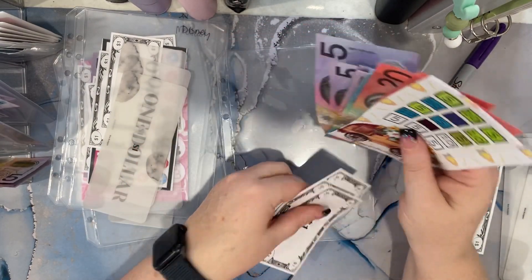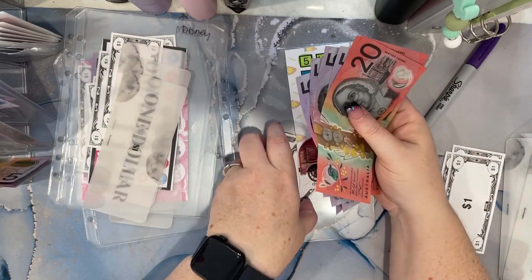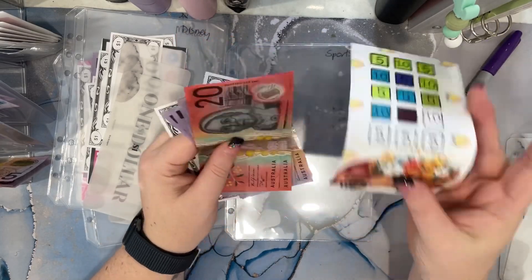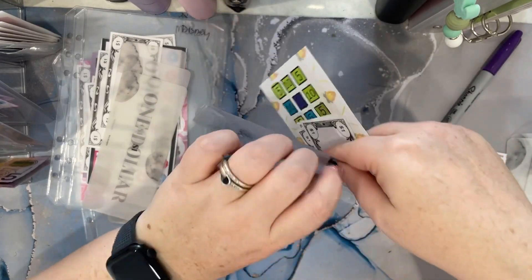And then this is going to be quite a big challenge. Because what have we got? 20, 40, 50, 60, 75 — and there's 25 left. This is going to be a $100 challenge. Wow. That's a big challenge for my freebies, because I don't usually have them that big.